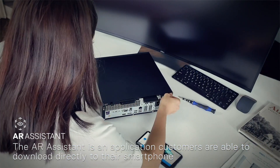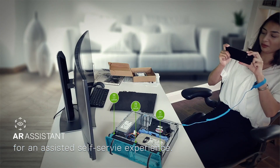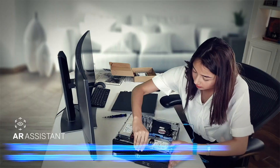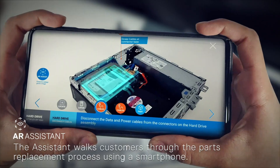The AR Assistant is an application customers are able to download directly to their smartphone for an assisted self-service experience. The Assistant walks customers through the parts replacement process using a smartphone.